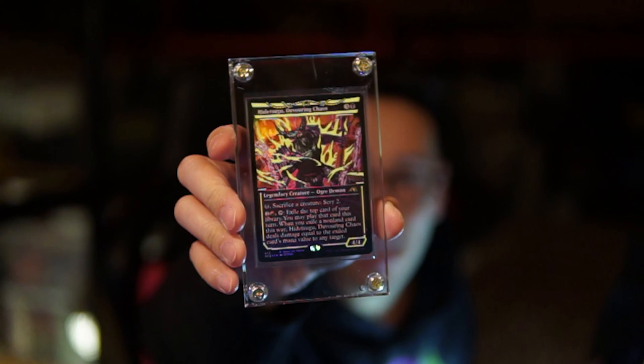Hidetsugu Devouring Chaos inside this cool little case. Is it uncool if I unscrew this to use the card, or put my Guan Yu Sainted Warrior in this instead? I've been looking for something like this. This is really neat. There is one of the pre-con decks — the Buckle Up deck. It's the artifact deck. I actually pre-ordered one of these, so I guess now I have two.